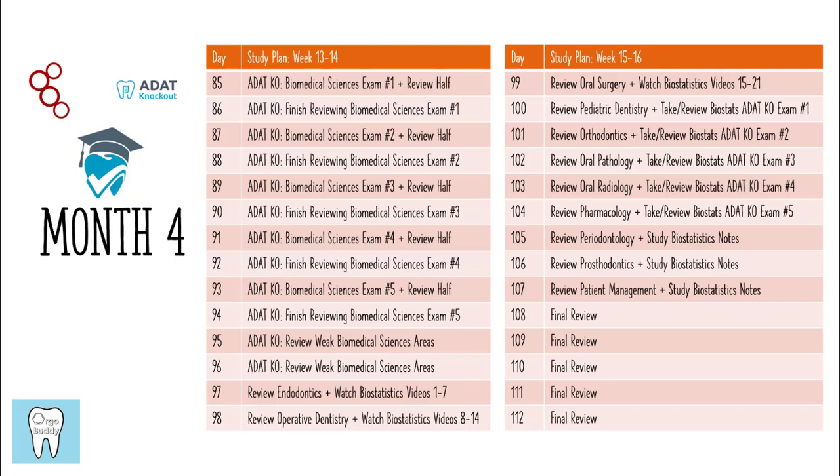Finally, you've got three days of studying the biostatistics notes you took from the videos — you can add to those notes from the ADAT Knockout exams if there's any information not included in the videos. Then there are five days to just review whatever you want, basically five days of cramming before you take the exam.